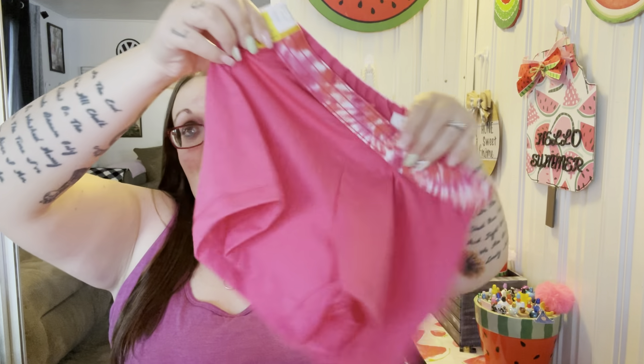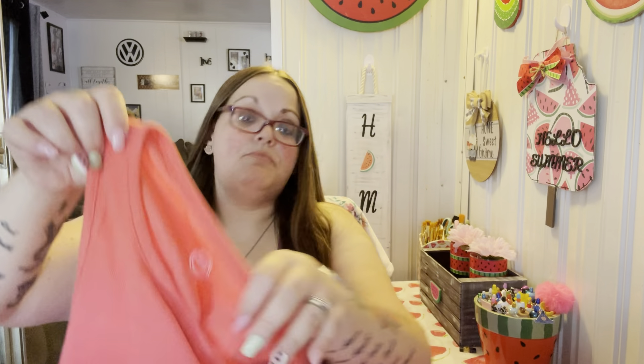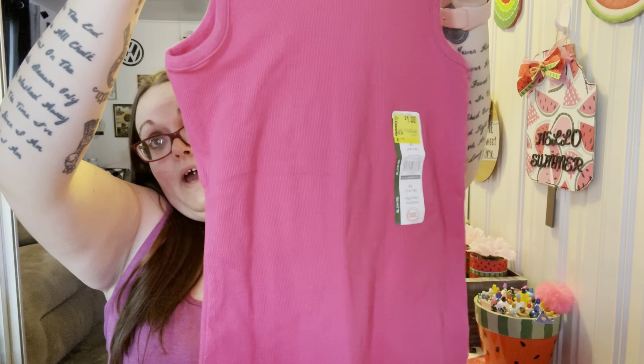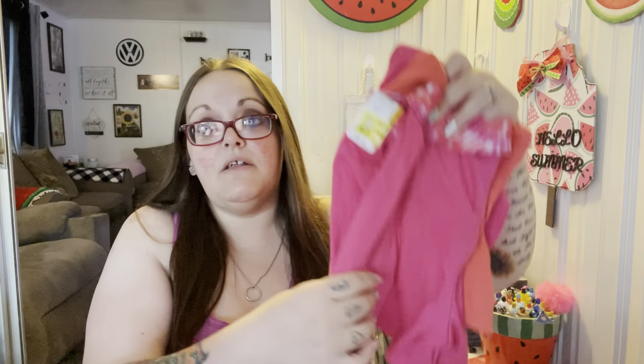This was on clearance for two bucks — it's a little pair of pink shorts for my daughter. She has black and blue ones so now she'll have a pink pair, great for lounging around the house. I also got her a really pretty salmon tank top for a dollar and a pink tank top as well. I tried to find clothes for my son Shannon but they didn't have any in his size on clearance. So she got two new tank tops and a little pair of shorts for four bucks — not bad!